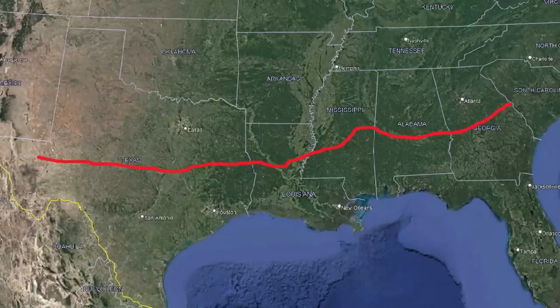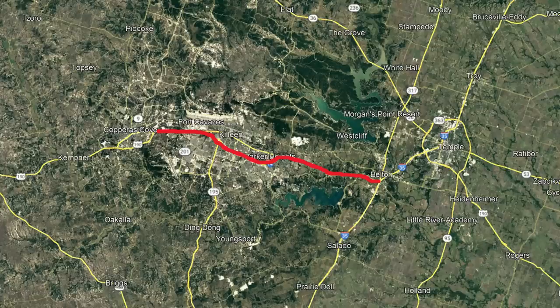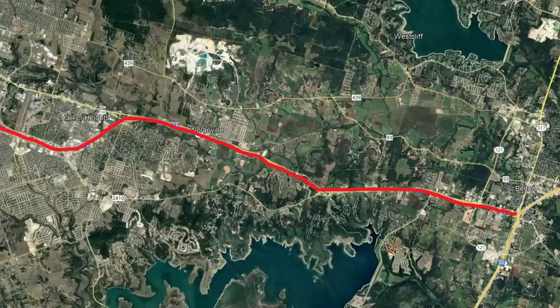I-14 is located in Central Texas in the Killeen area. On the east end, it extends from I-35 in Belton and works its way towards the Killeen area, as the only divided highway connector between the Temple and Killeen metropolitan areas.